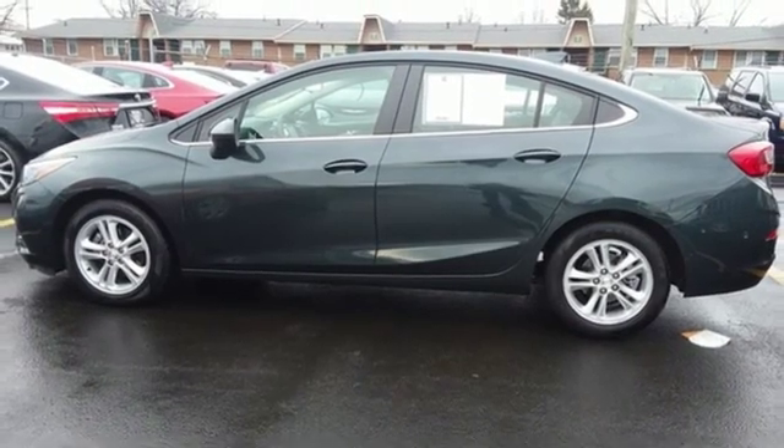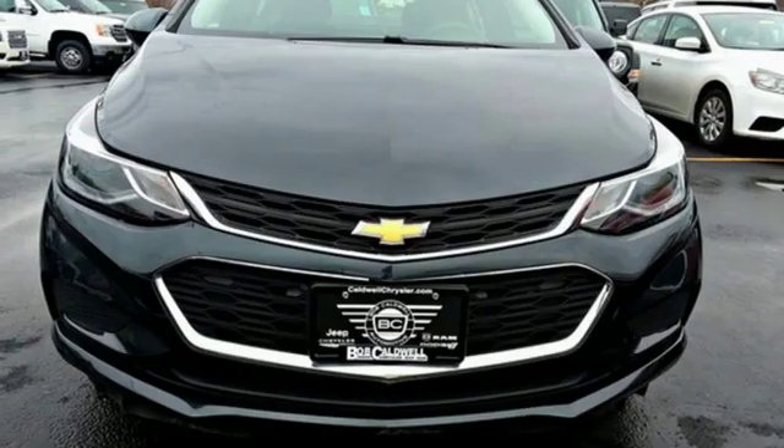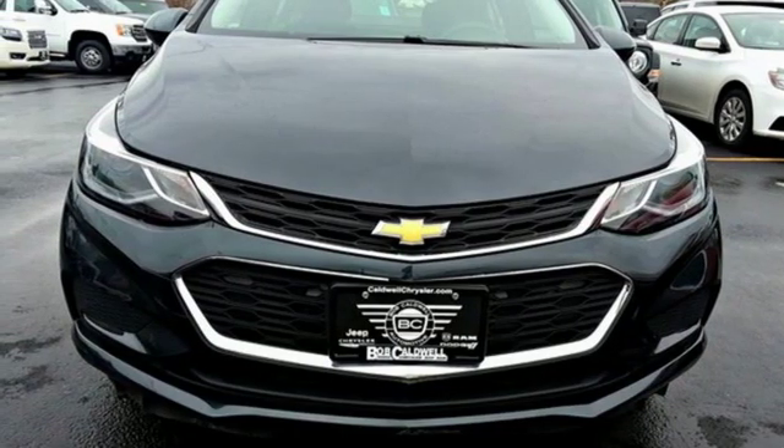Chevy. They say a journey begins with one step. In this case, it begins with a test drive. Start your next adventure today.